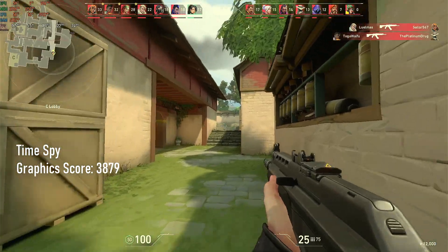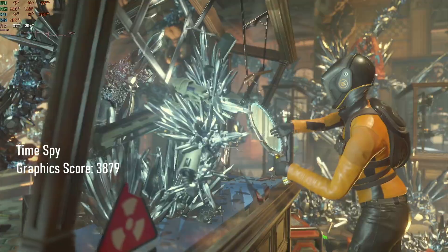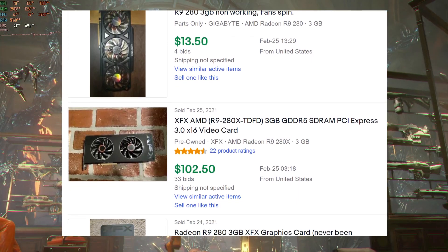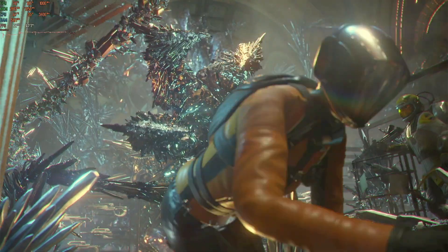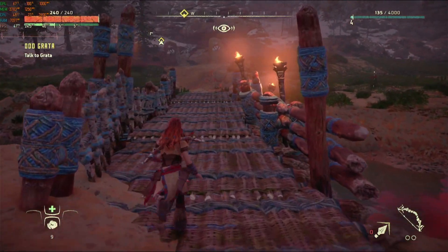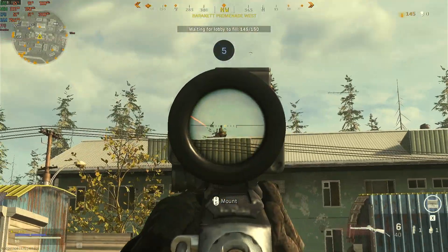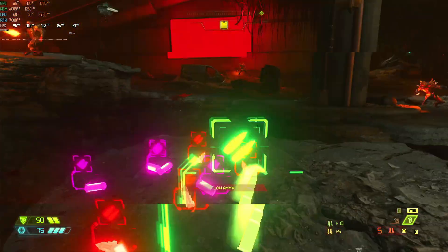Finally, just to keep score, the Time Spy graphics score comes back at 3879, over 80% higher than the R9 280 and more than double the R9 270X. Even at the somewhat crazy time of writing, R9 290 and 290X eBay auctions are closing at similar prices to those of R9 280s and 280Xs, and honestly I can't see why. Either people are overvaluing the 280s or woefully undervaluing the 290s. Despite being made on the same 28nm process, the 290X blows the cheaper GCN1 card away in almost every test and, in my opinion, is well worth the money.